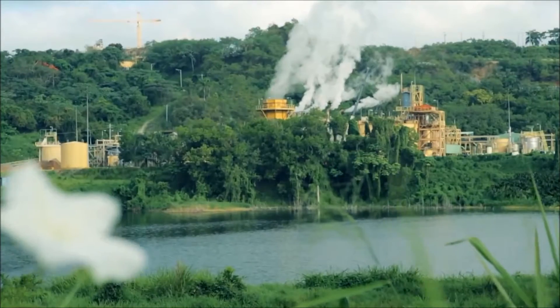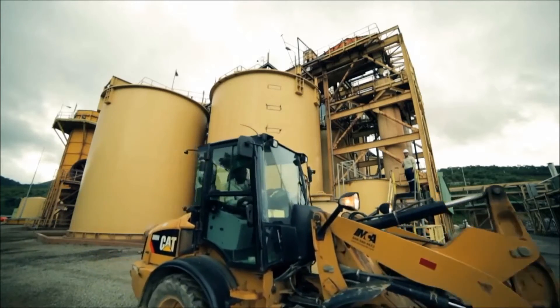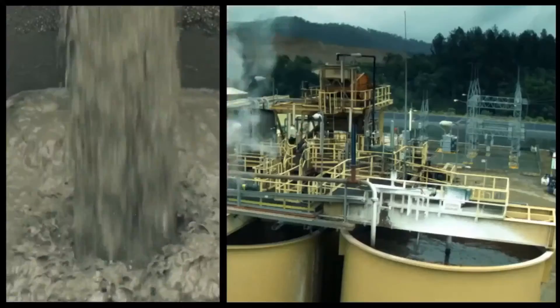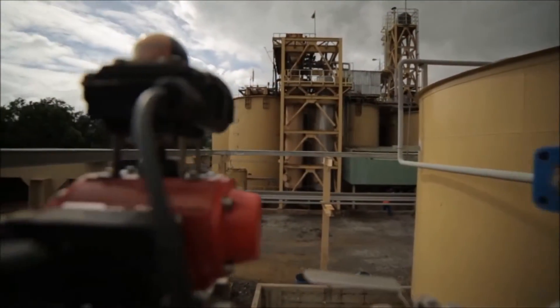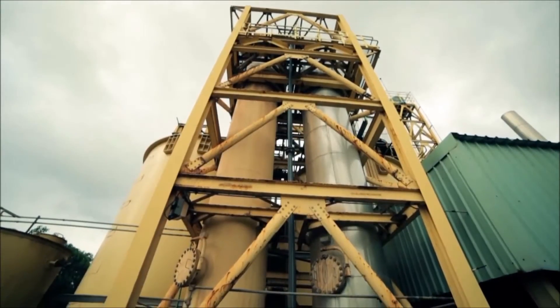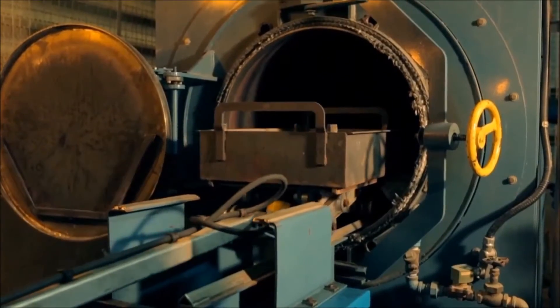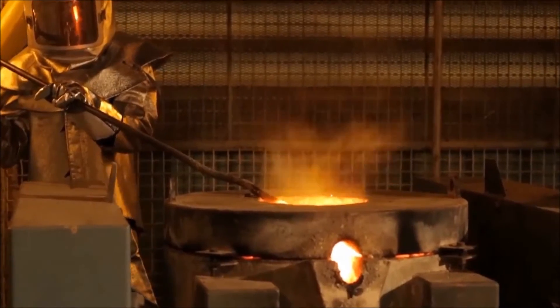Following oxidation, the slurry is transferred to an industry-standard carbon-in-leach circuit. In this circuit, cyanide is added which complexes with the gold and silver in solution. Gold and silver are then recovered by adsorption onto activated carbon. The carbon is stripped to create a gold and silver rich solution which is passed through electro-winning cells to produce a sludge which is filtered and dried, followed by melting to produce gold and silver doré.